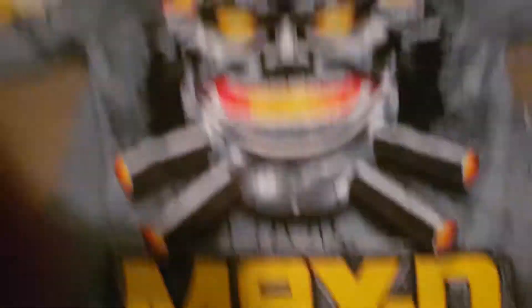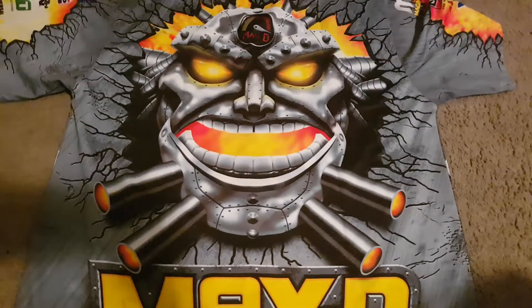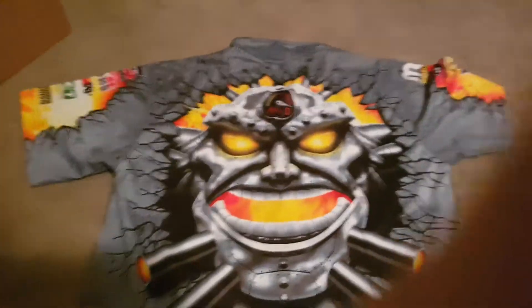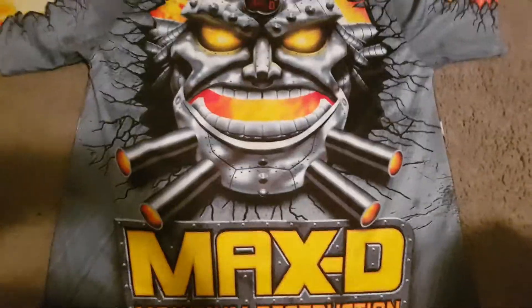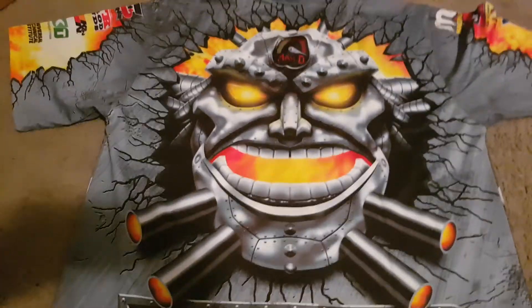I have to turn the crew shirt around. The back looks like this — it's got a Max D logo and then this awesome face, which is really, really cool. I love it. Max D looks really cool. This is the best crew shirt Monster Jam has made, for sure. Because look at the detail — Max D always has the best detail, so I love it.